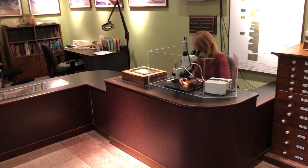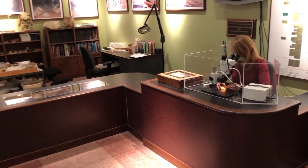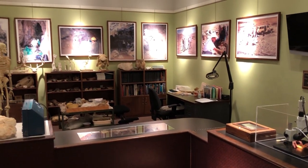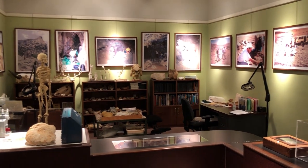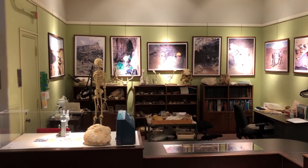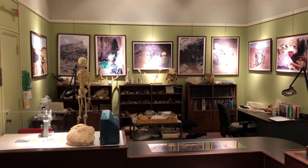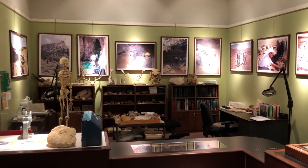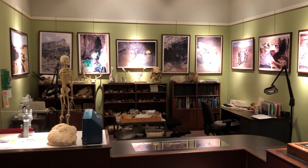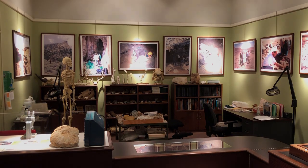The Paleo Lab is a unique exhibit space where visitors can see firsthand how fossils are properly prepared, catalogued, and studied. Have you found a fossil? Bring it to the Paleo Lab for identification. The Paleo Lab is staffed by student and community volunteers who answer questions about the exhibits and engage visitors in conversations on paleontology and the other sciences.